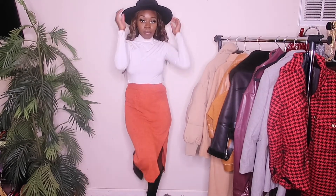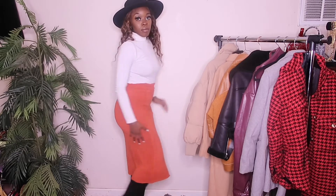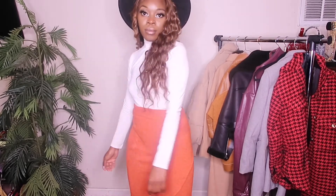Last but not least, I have this very calm, subtle, and simple look. This fedora is from Windsor, I got this knit skirt a while ago from Forever 21, and I paired it with these boots from Fashion Nova. Perfect for a light chilly weather.